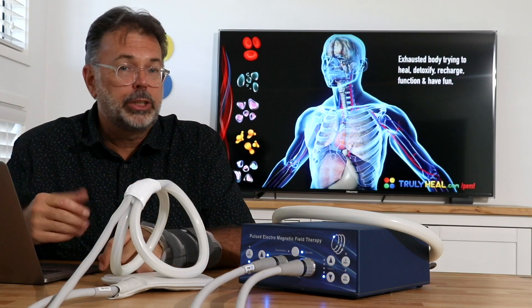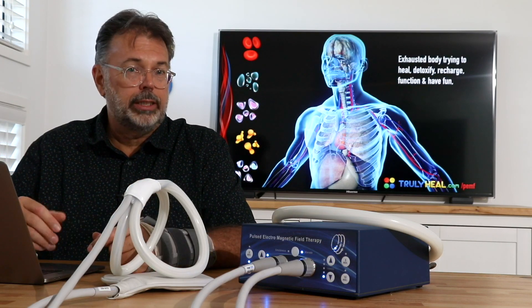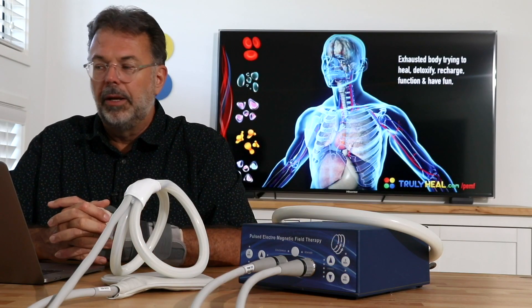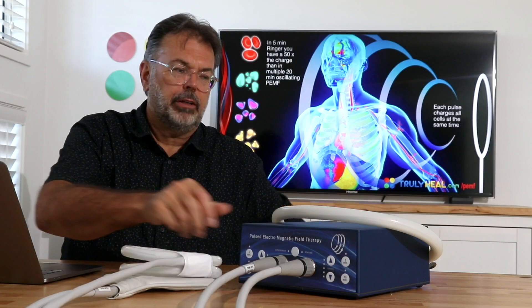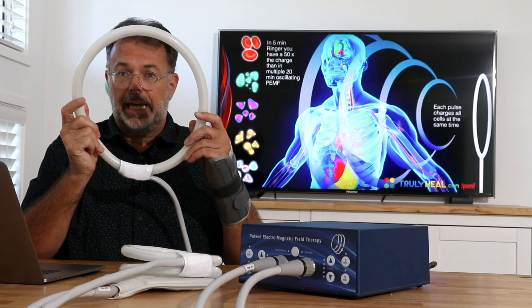If you disconnect one and use only one applicator, you get 7,000 Gauss — a massive amount of power used in most clinics treating chronic degenerative diseases. Every cell at the same time, every type of cell, resonates with each pulse and receives a charge. Because of the power, we can treat the whole body in just a few minutes.